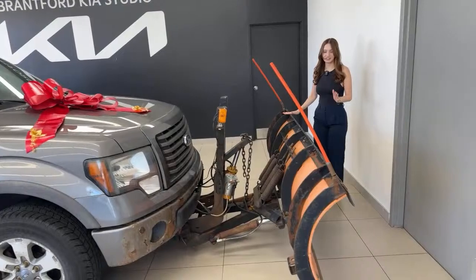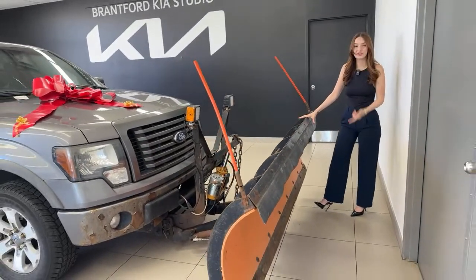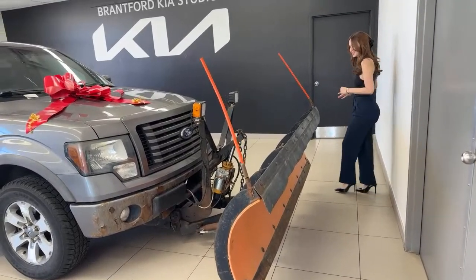Please get a tetanus shot before you test drive this vehicle. For the plow itself, I don't know much about them, but this one works really good. It goes up, down, side to side, and I will demonstrate that in a bit.